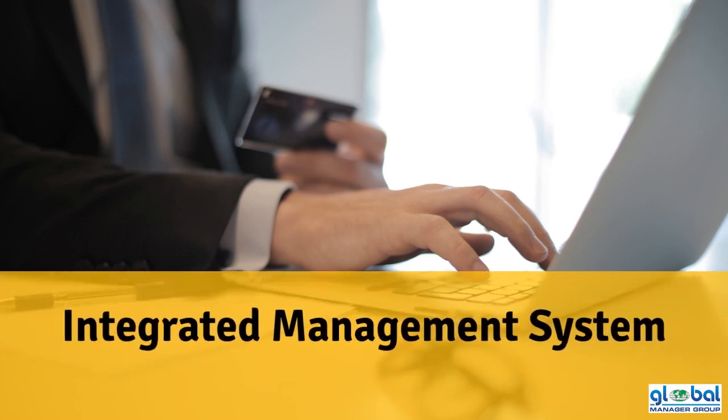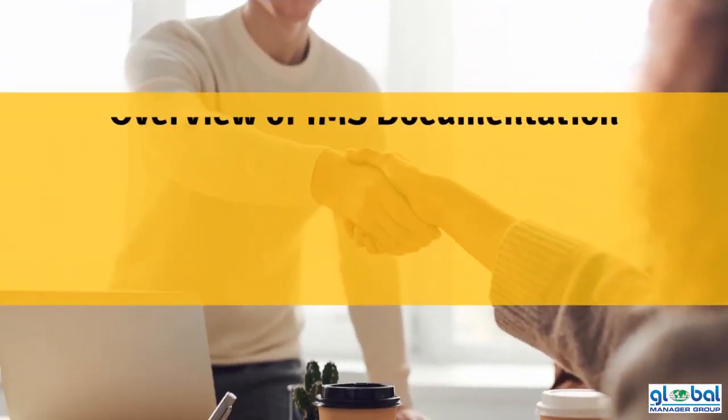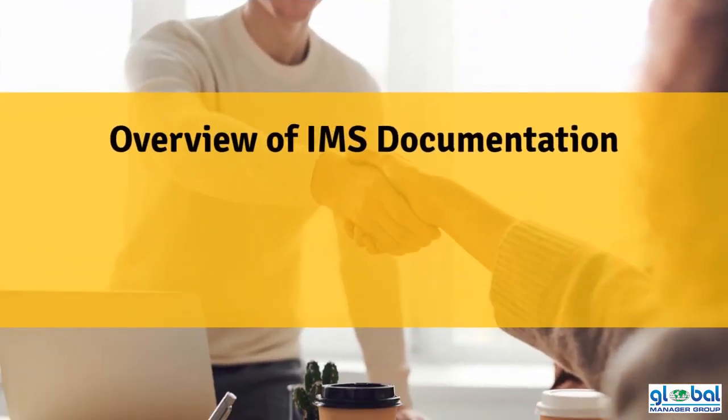Welcome to the introduction of the Integrated Management System Documentation Kit. Now, we will learn about what is Integrated Management System Documents.